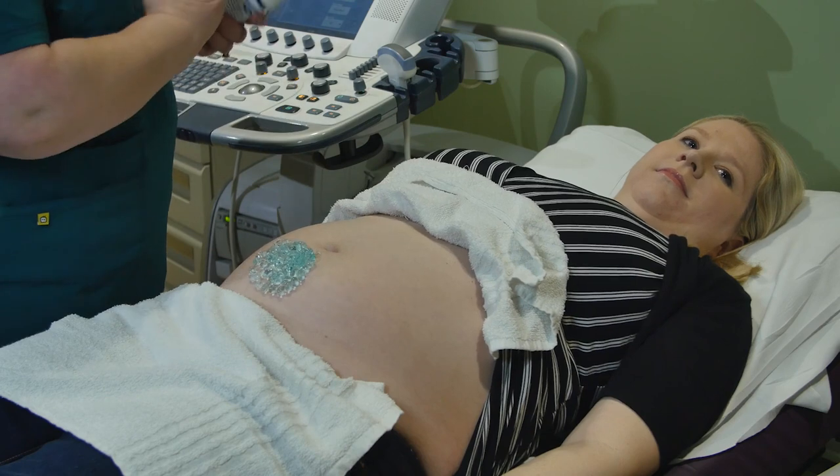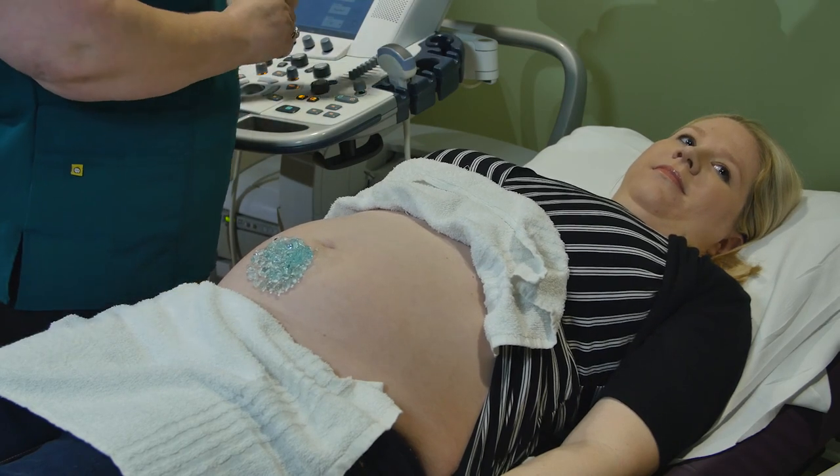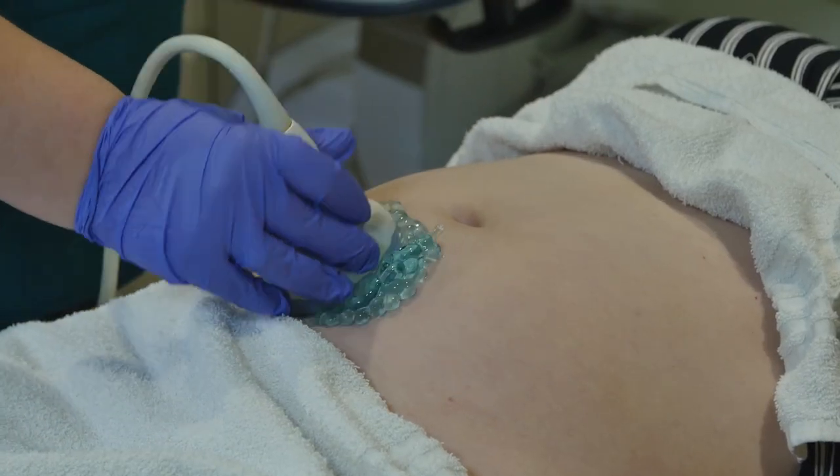They're looking at how the brain is developing, the heart, and the kidneys. They're also looking at the placenta to make sure that it is in a safe position in the uterus. In addition, they look at the length of the cervix — if it's too short, that can be a risk factor for preterm birth.